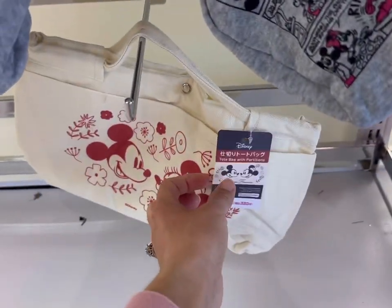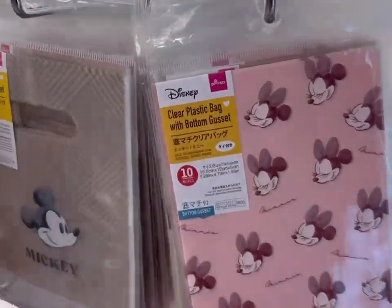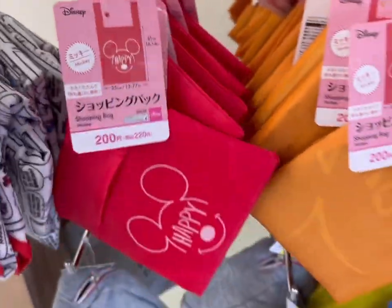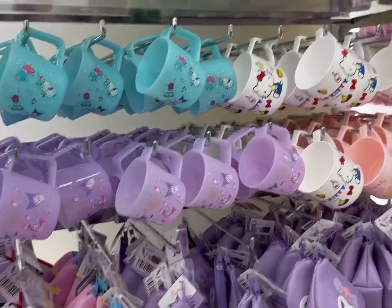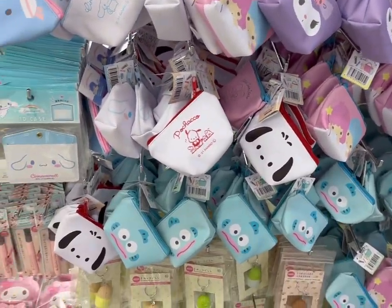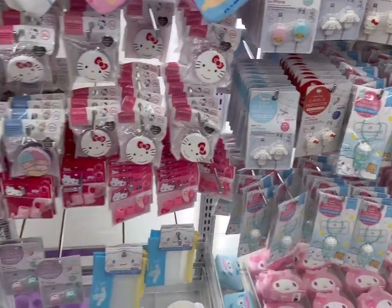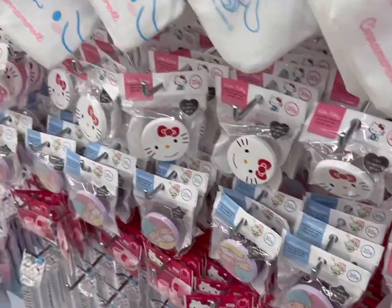This is a cute tote bag with partitions, really cute. Lots of clear plastic bags and reusable shopping bags — these are so cute, even Toy Story! The Hello Kitty cups — oh my gosh, they have so many cups, all the Disney ones over there. Lots of Hello Kitty. Oh, cable protectors!